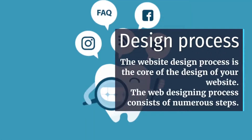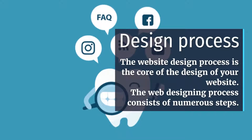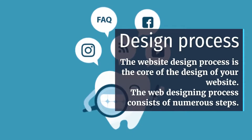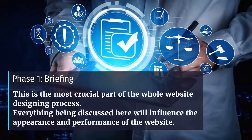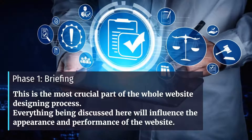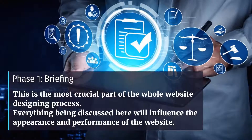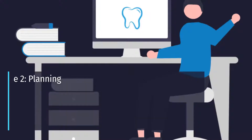Design Process. The website design process is the core of the design of your website, and it consists of numerous steps. Phase 1: Briefing. This is the most crucial part of the whole website designing process. Everything discussed here will influence the appearance and performance of the website design project.